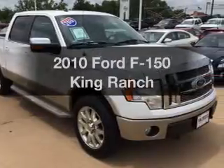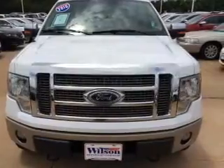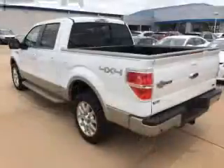Check out this 2010 Ford F-150. Everything you need under one roof with this great vehicle. The powertrain includes four-wheel drive with a powerful eight-cylinder engine connected to a smooth shifting six-speed automatic transmission.